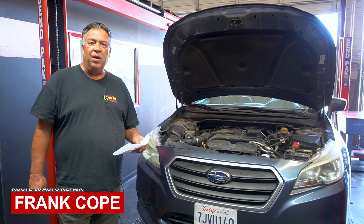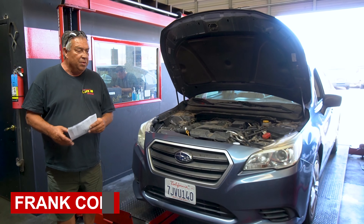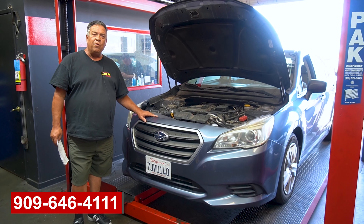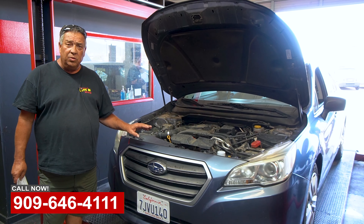Welcome back to Route 66 Auto and U-Haul truck rentals. Today we had a problem — a customer brought in a 2015 Subaru. It was hearing some noises in the rear end and overheating every once in a while, not all the time but every once in a while. The customer thought it was a radiator hose.